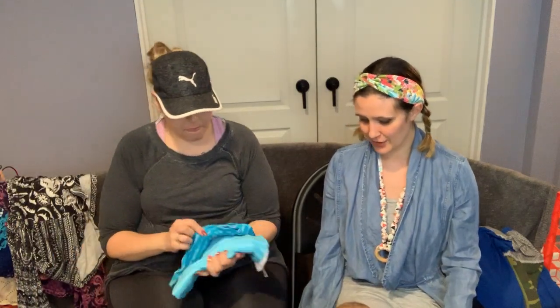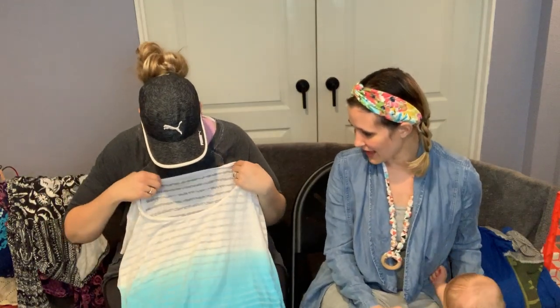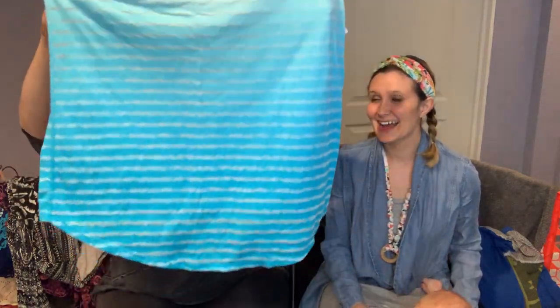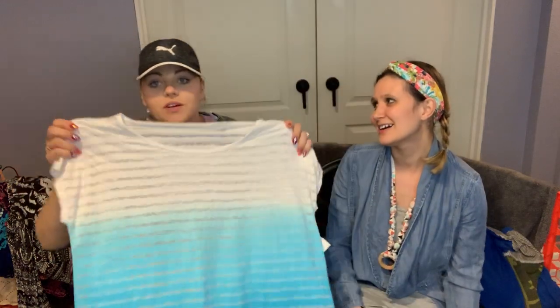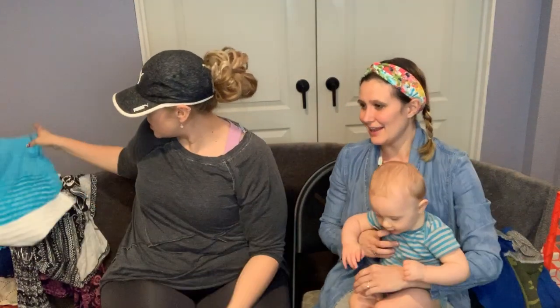I picked this up for myself at Style Encore — I just liked how long it was. It's Calvin Klein, a really pretty ombre. That's such a pretty color. Look how long this is going to be — I like it a lot.